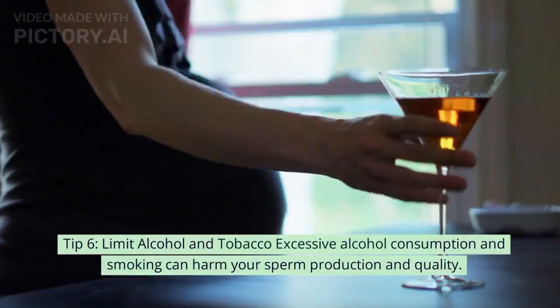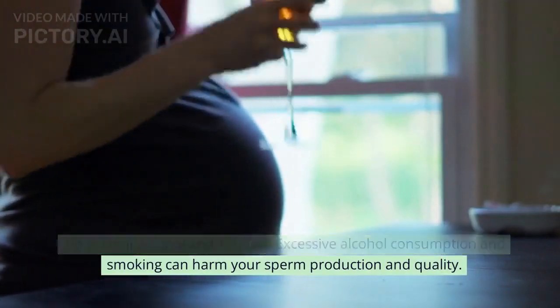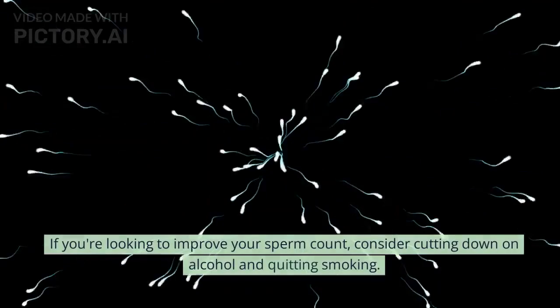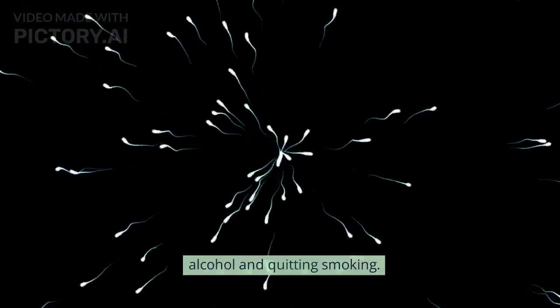Tip 6: Limit alcohol and tobacco. Excessive alcohol consumption and smoking can harm your sperm production and quality. If you're looking to improve your sperm count, consider cutting down on alcohol and quitting smoking.